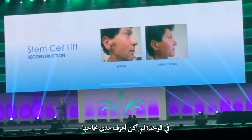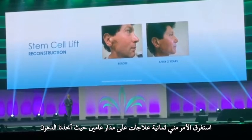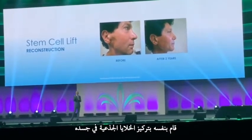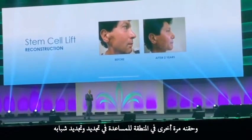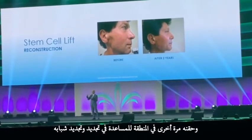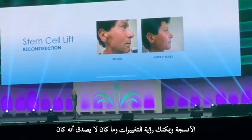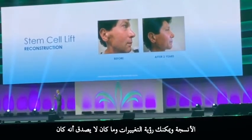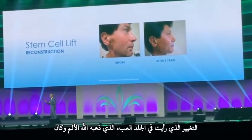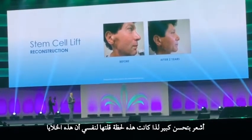I didn't know how well it would work. It took eight treatments over the course of two years where we took fat from himself, concentrated the stem cells in his body, and injected it back into the area to help regenerate and rejuvenate his tissues. And you can see the changes. What was incredible to me was the change I saw in the skin — the burning had gone, the pain had gone, and he was feeling much better.